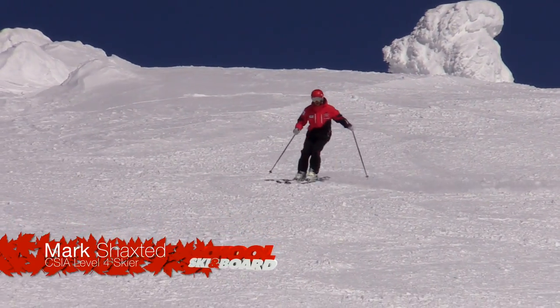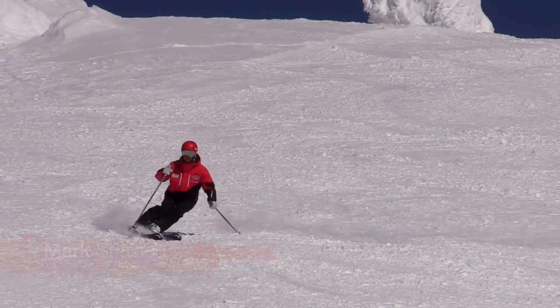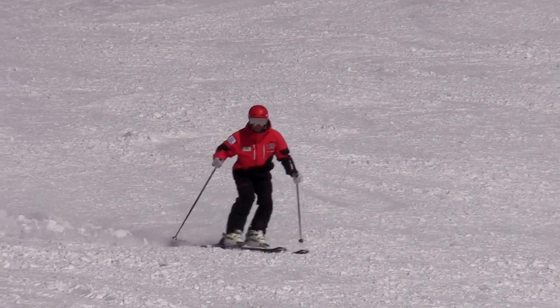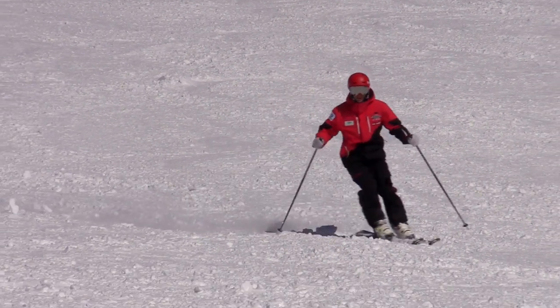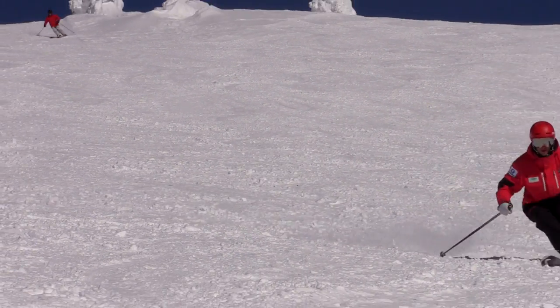One of the common things I hear is that my upper body should always be facing down the hill. And while that's true some of the time, like in these short turns here, it doesn't hold true all of the time. So let's take a closer look at it and see the way it changes and why.